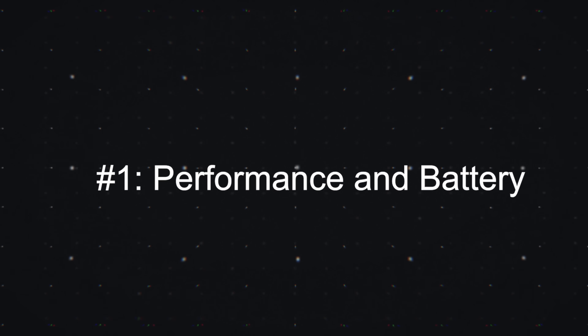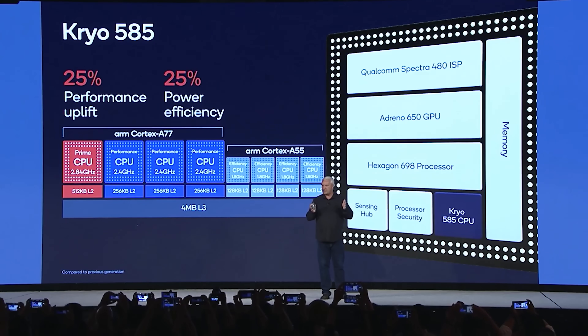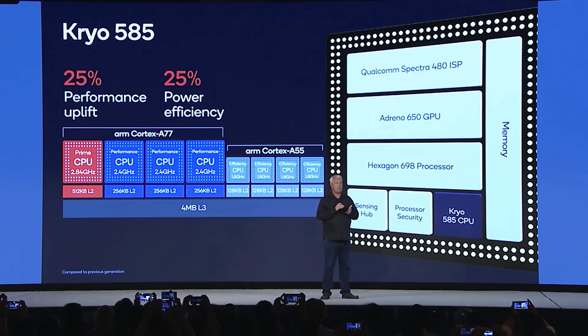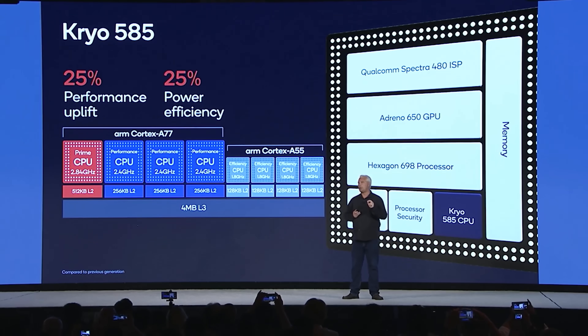Starting with performance and battery efficiency: Qualcomm is rating the Snapdragon 865 to have 25% better performance and battery efficiency over the 855, and that's a pretty big jump. That's mostly due to the fact that they're now using the A77 chip from ARM for the CPU. The prime core is 2.85 gigahertz and the big core is 2.4 gigahertz, but the architecture is so much better that you're getting 25% better power efficiency and 25% better performance.